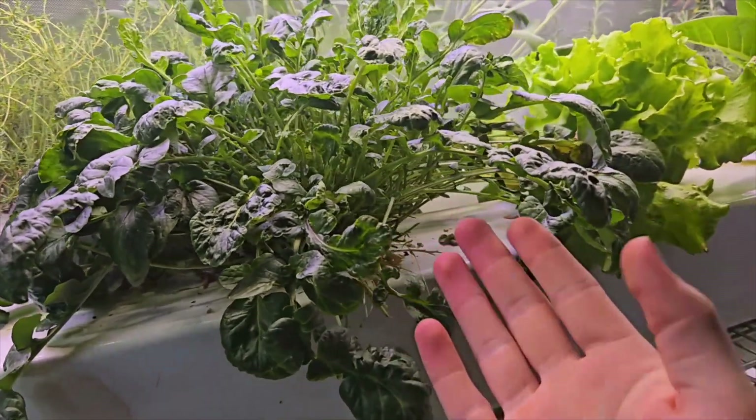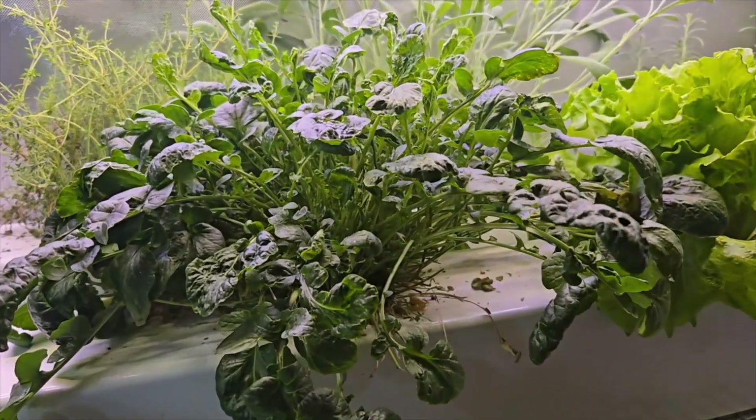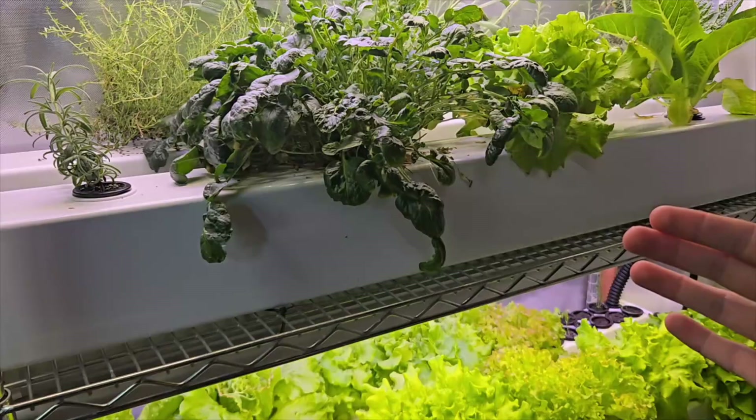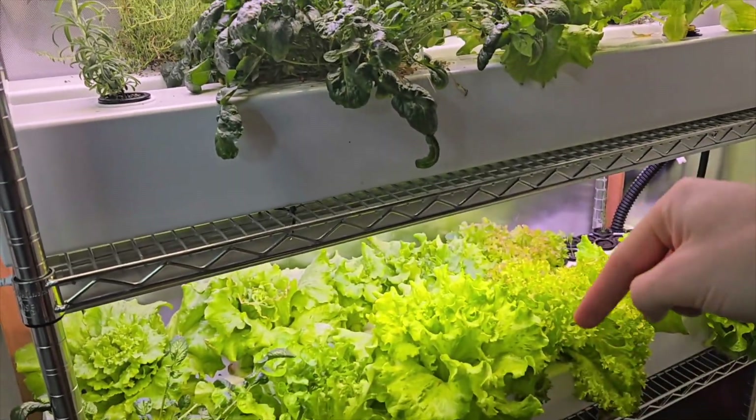Having a plant where I can just clip off a few leaves is perfect for that. If you want to check out my website on how to build a system, I'll leave a link in the description below. Thanks for watching.